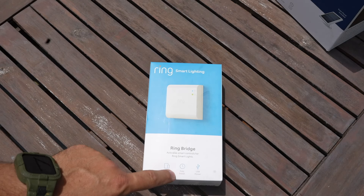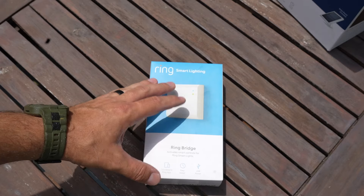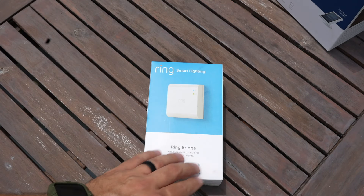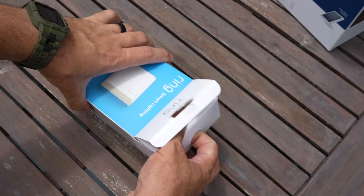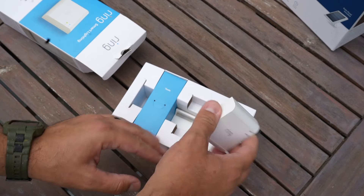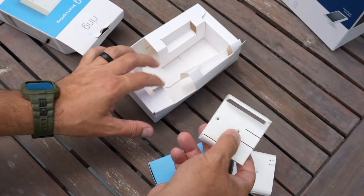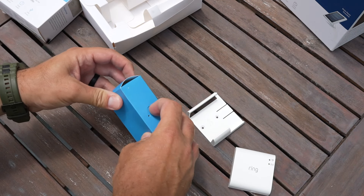The Ring Bridge connects to the Ring app and is USB powered — easy install. This is something you'll put in your house, ideally between your router and all your smart devices that you're looking to connect. Nice simple presentation inside the box: you have the bridge device, a mount if you want to mount it on a wall or behind a desk, and in the toolbox you have your power brick and cable along with mounting screws.